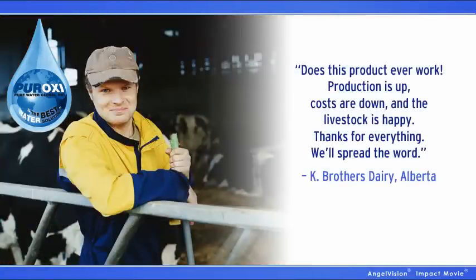Take it from a client: Does this product ever work? Production is up, costs are down, and the livestock is happy. Thanks for everything. We'll spread the word.